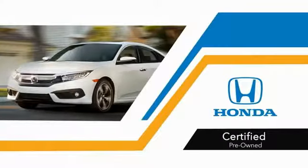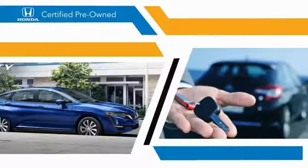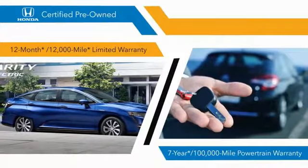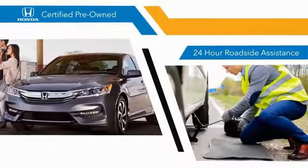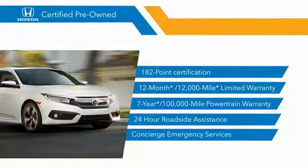With Honda certified pre-owned vehicles, you know that you're going to be able to do it. 182-point inspections, 12-month, 12,000-mile limited warranties, and 7-year, 100,000-mile powertrain warranties all provide the comfort you're looking for in a pre-owned vehicle. Stop by your local Honda dealer today to see why the Honda certified program is worth looking into.